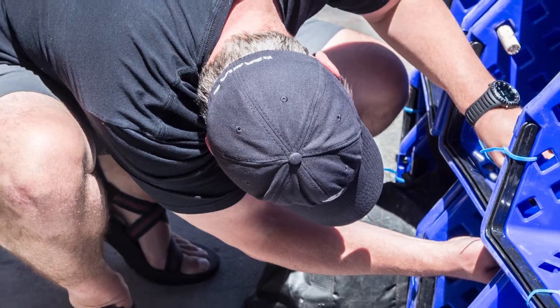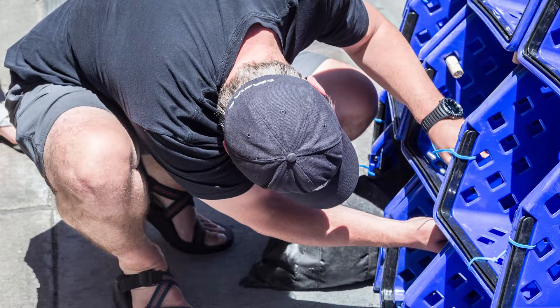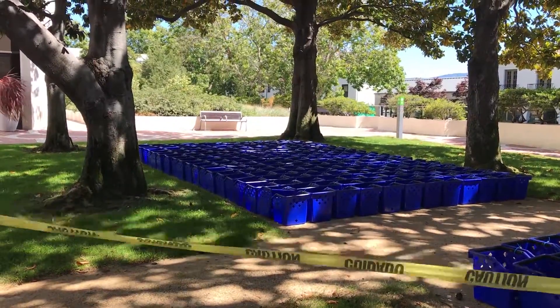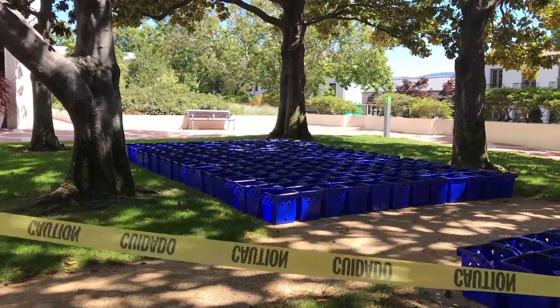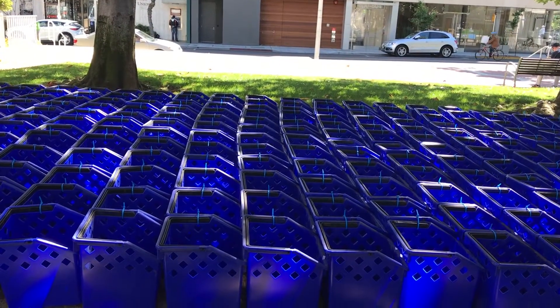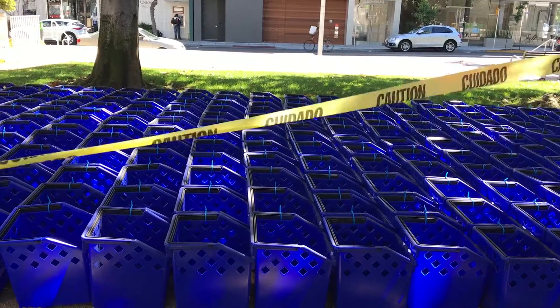These blue bins that you see here are blue recycling buddies. They're part of our city's trash and recycling program to make it more convenient for homeowners and businesses to recycle. We used this element and repeated it over and over to create a more complex form.